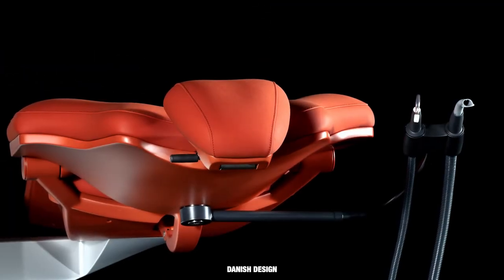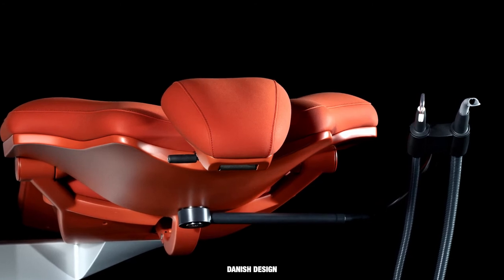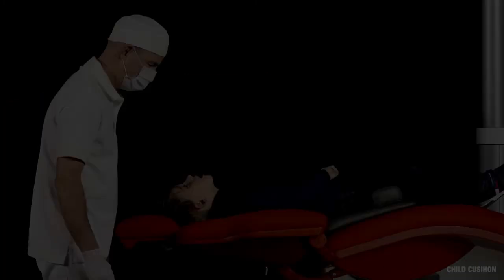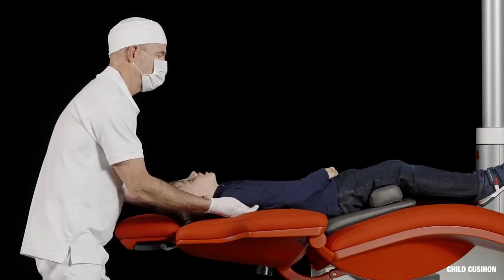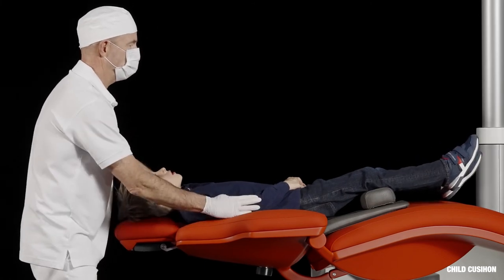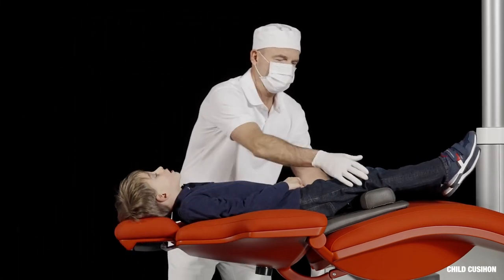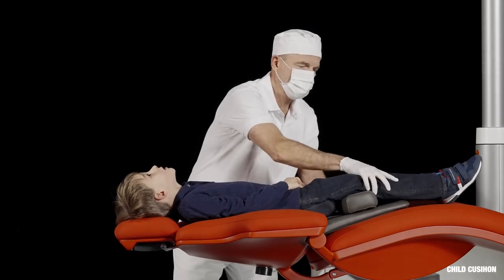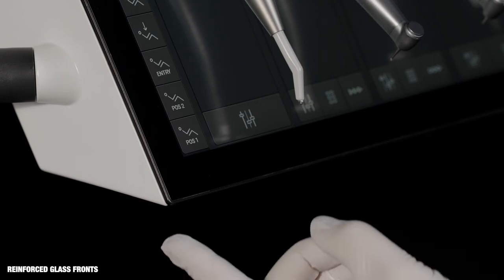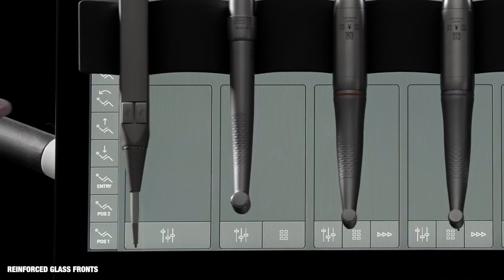Both patients and staff will be attracted by the clean, timeless and functional design of ExoFlow. For treatment of children, use the child cushion and place the child's head on the neck rest. Both dashboard and navigator are designed with reinforced glass fronts and thin protective steel frames. They can be used when wearing gloves and may be wrapped in plastic foil without disturbing the touch function.